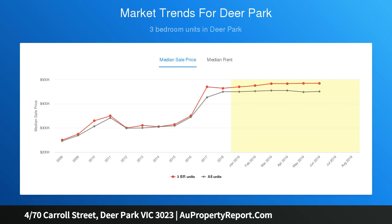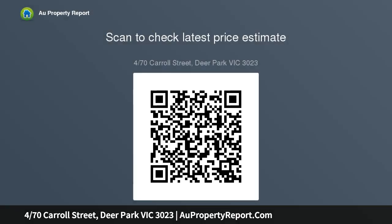Notable amenities in the vicinity are Victoria University, Deer Park West Primary and Kindergarten, St. Peter Chanel Catholic School, Burnside Shopping Hub, Juan Thomas Reserve, and a variety of local cafes and restaurants.